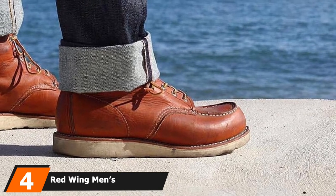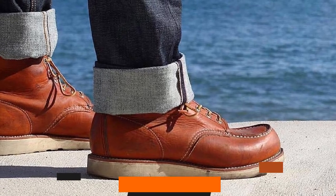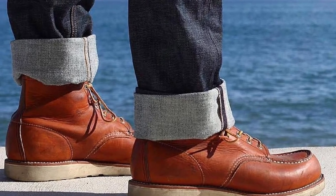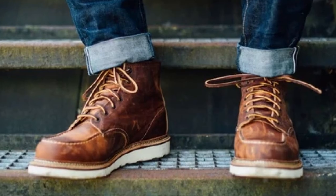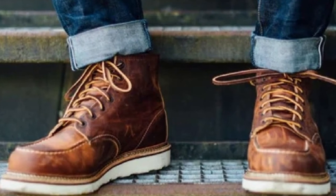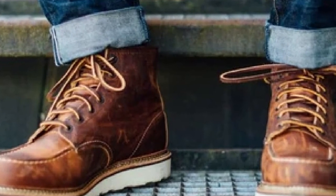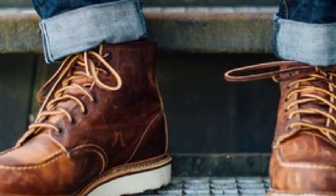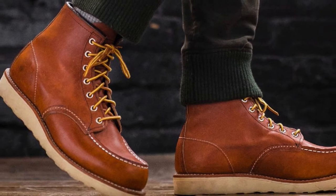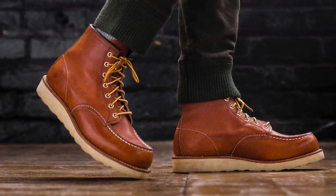Next at number 4, we have the Red Wing Men's Heritage Mock Boot. Go from a long day at work to a night out with these boots that are suitable for all occasions. The boots have a large 6-inch opening to accommodate your feet and a thick wedge outsole that provides traction and adds a little to your height. Both the exterior of the boot and the laces use the same red shade of brown leather, with laces measuring 80 inches long. The mock toe and contrasting stitching add a stylish touch. Red Wing offers the heritage design in 5 colors and men's sizes from 7.5 to 10, with some wider widths available.